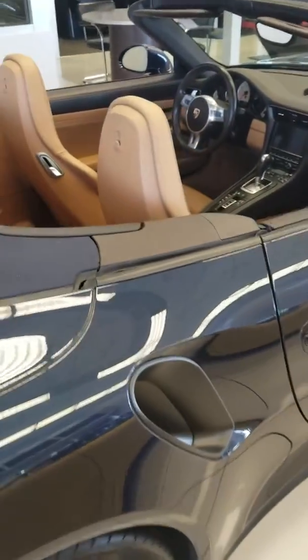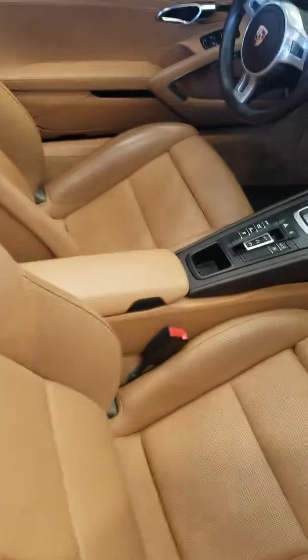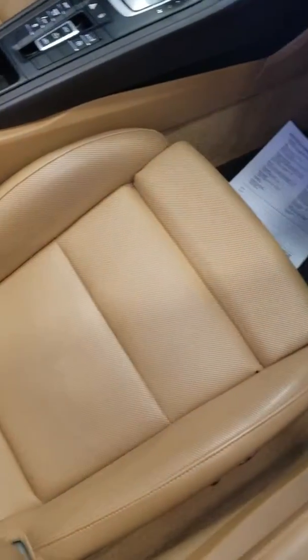This is everything that we see here, giving you a good view of the interior — all your seats and the dash.